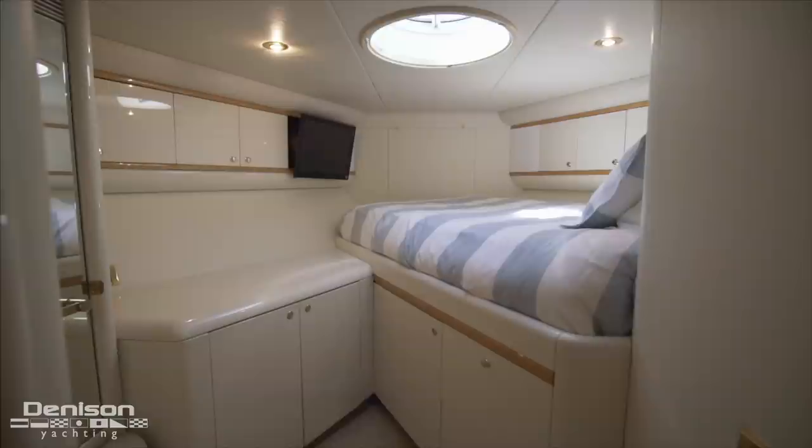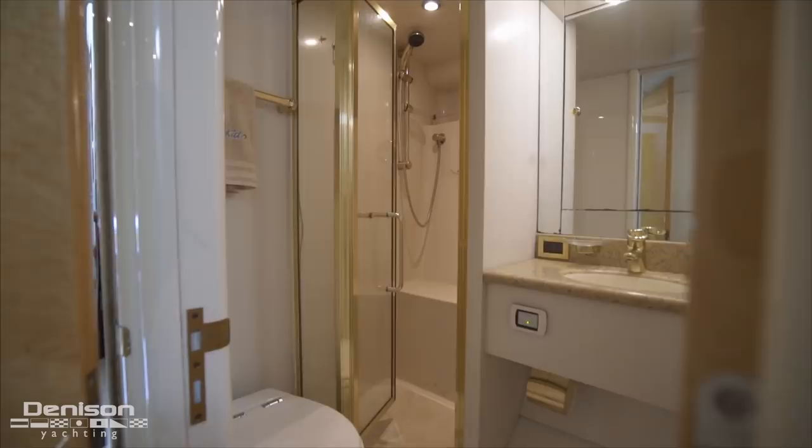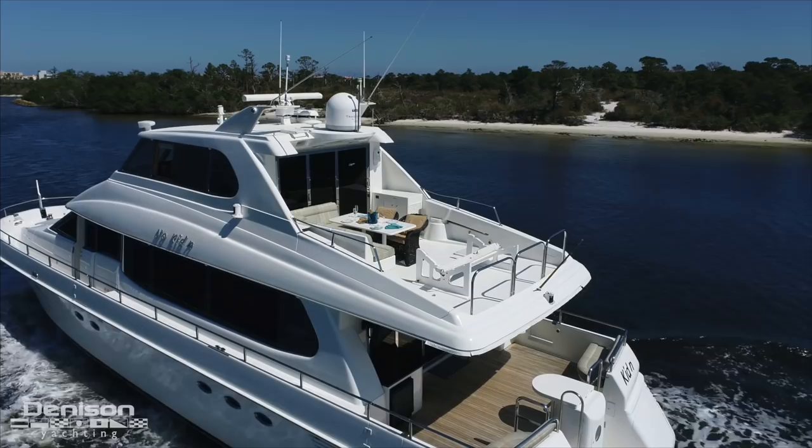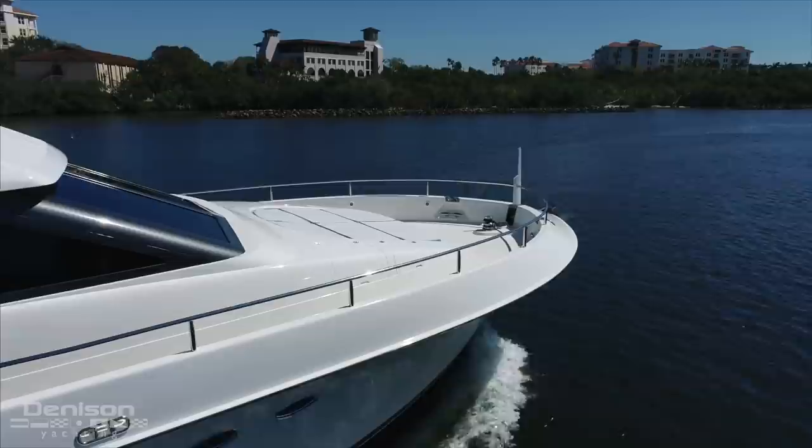Just outside and forward in the bow is the final cabin — the captain's quarters. If you're an owner-operator, this is a great cabin for a guest. On behalf of the entire Denison team, thanks for letting us show you around this 76-foot Lazara built in 1999. If you have any questions about the boat or if you'd like to see her in person, you can reach out to Mike Burke anytime. We'll see you next time.